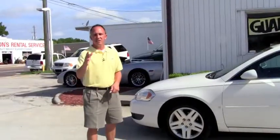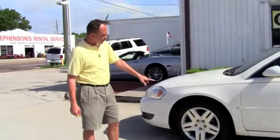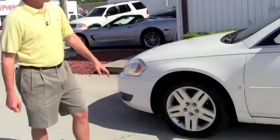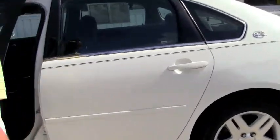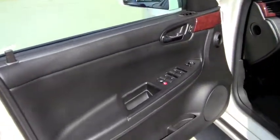Come check it out. As you can see, this one is the beautiful white color. It's got a good set of tires with alloy wheels. Full four doors. It's got power windows, power locks.